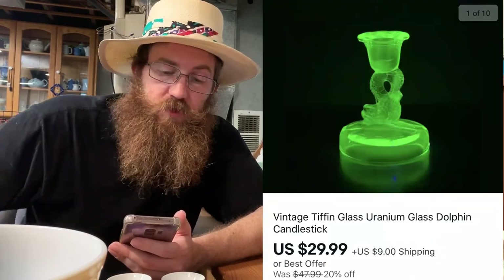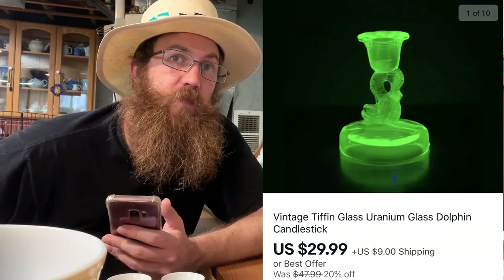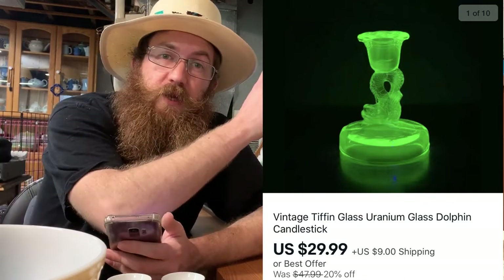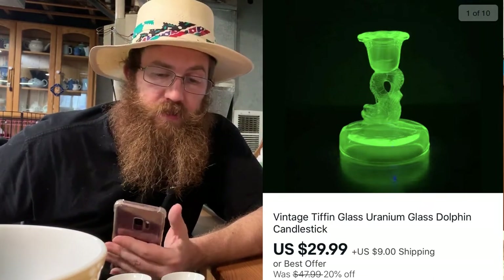On eBay we sold this really awesome vintage Tiffin glass — it was a uranium glass dolphin candlestick. We picked this up at auction for five dollars. I'll put a link up top for that video. It sold for $29.99 plus shipping.